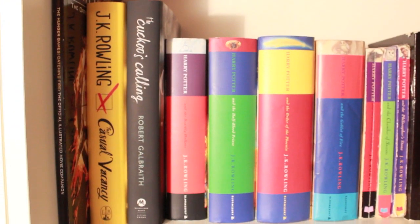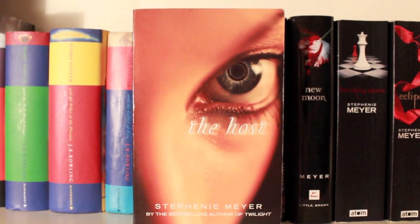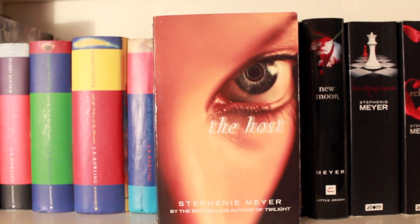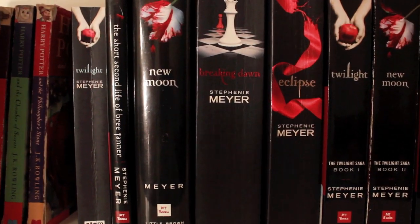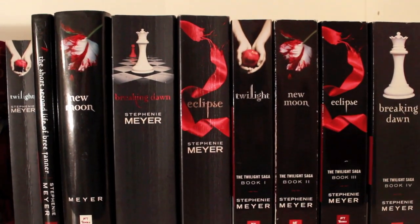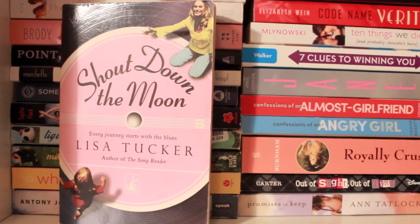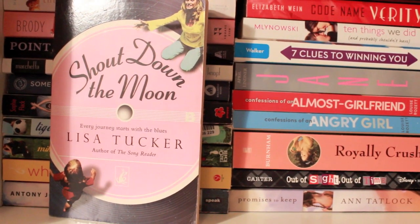Then we have The Casual Vacancy and The Cuckoo's Calling by J.K. Rowling, along with all of the Harry Potter series. Then we have The Host by Stephenie Meyer — actually an all-time favorite for both of us. Nothing like the movie: if you watched the movie and hated it, we also hated the movie, but this is an amazing book. Just disclaimer — the first 80 pages are very, very slow and confusing, but after you get past those, you will love this book.